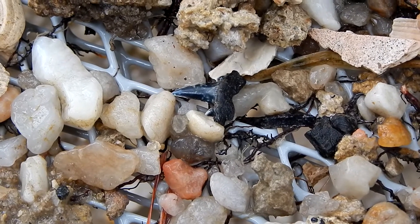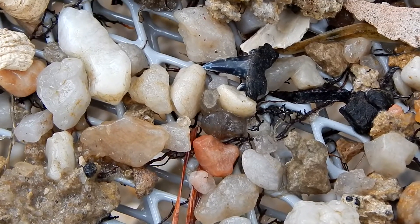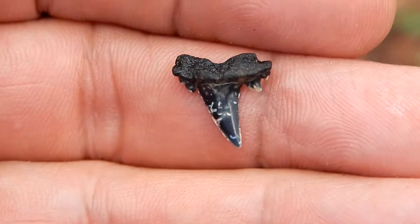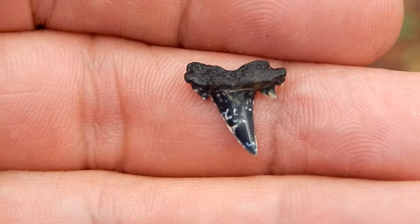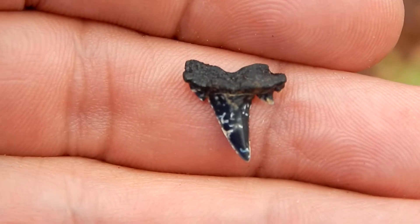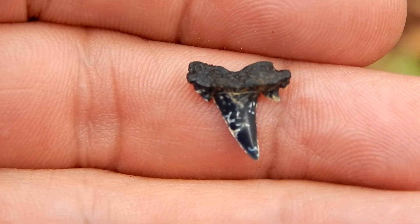Okay, this is my last scoop. Looks like we've got another Cretalamna. Now that's not as big and not as in good shape as what I found a little bit ago, but I still like finding these. And this is probably the most common shark tooth that I find at this particular site.